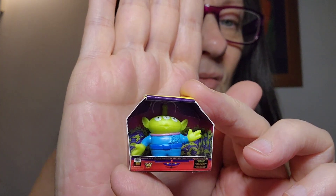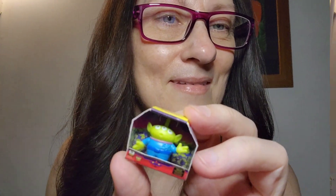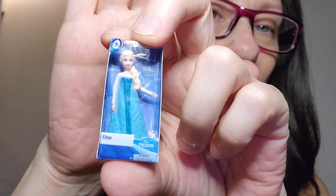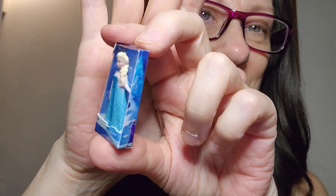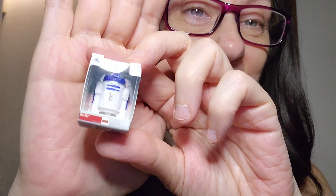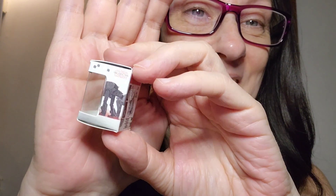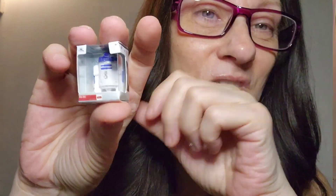I think it's a minion. And this one says Planet Pizza — he's cute, that's really adorable! Oh my god, I got the R2-D2! That is really, really cute, look at that — so adorable. Okay, so now I'm going to do the regular mini brands.